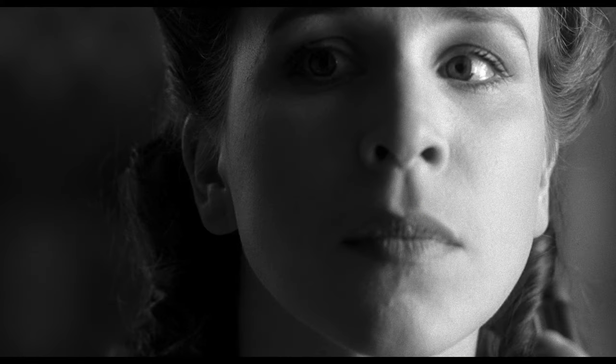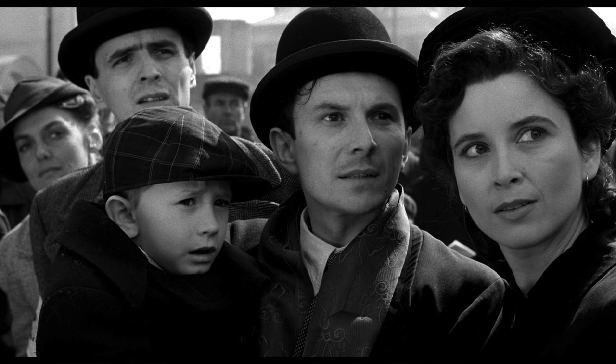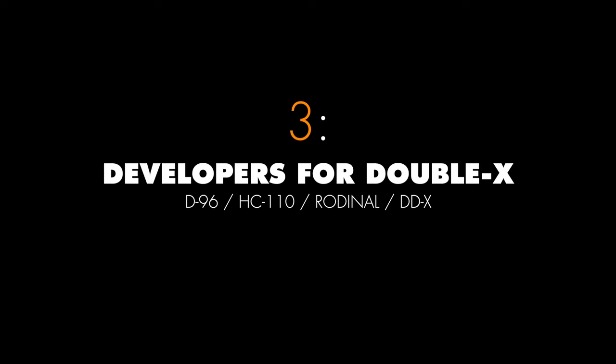If you want your pictures shot on XX to look like a classic grayscale — like that famous movie Schindler's List — you should shoot at box ISO 250 and develop it with D96 developer. I started shooting XX 10 years ago because of Schindler's List. The movie was filmed on XX and developed with D96 by Deluxe Company.